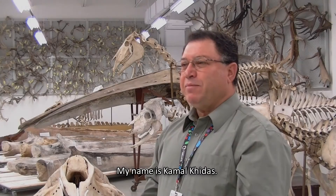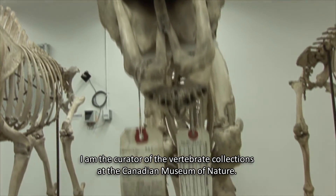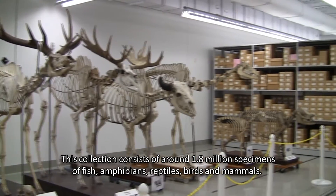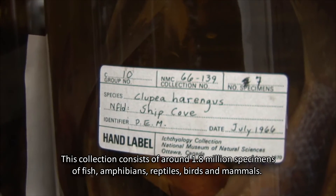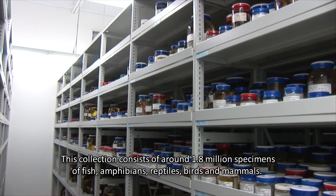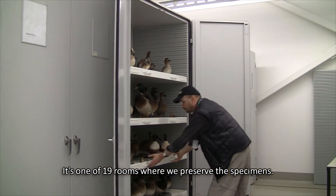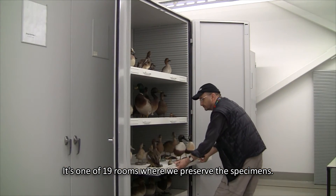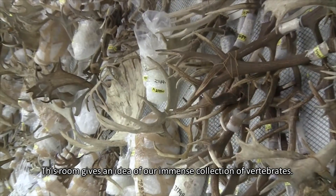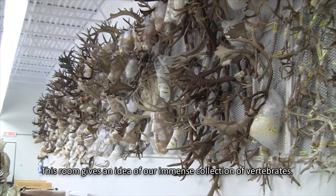Je m'appelle Kamal Kidas. Je suis le conservateur en charge des collections de vertébrés au Musée canadien de la nature. Cette collection consiste à environ 1,800,000 spécimens, parmi lesquels on compte essentiellement des poissons, des amphibiens, des reptiles, des oiseaux et des mammifères. C'est une des 19 salles dans laquelle nous gardons des spécimens. Cette salle permet d'avoir un aperçu de cette immense collection de vertébrés.